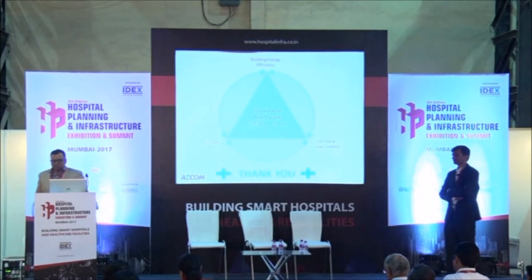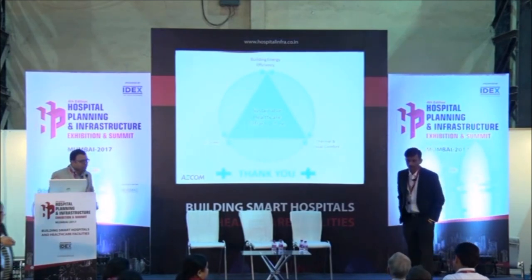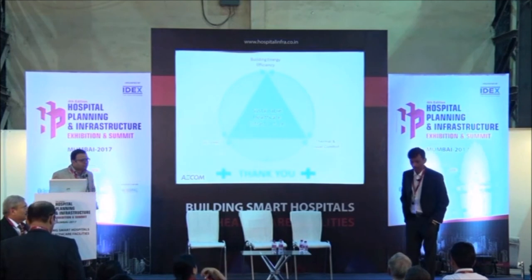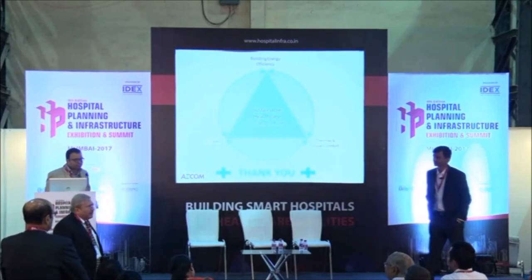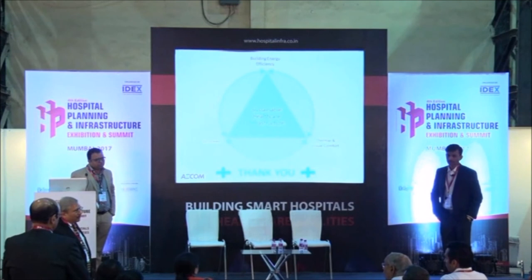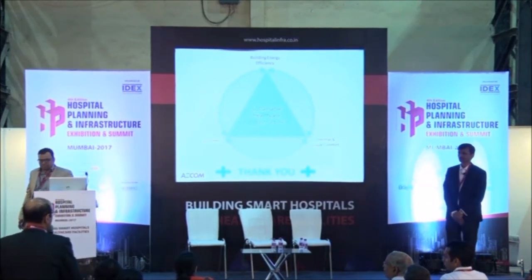Audience member: Sir, do you have any reference sites in India — hospital reference sites? Speaker: Yes, many. We have done Hiranandani Hospital in Mumbai and Vokhar hospitals at Bangalore, among many others.